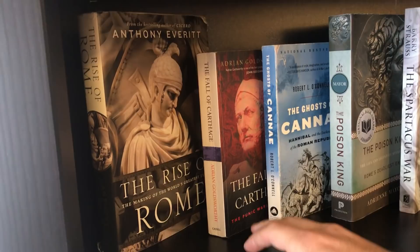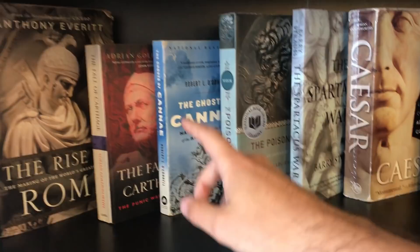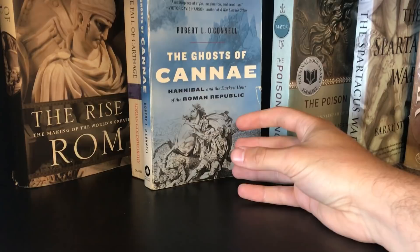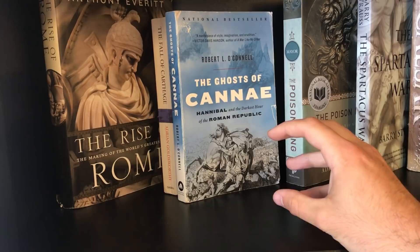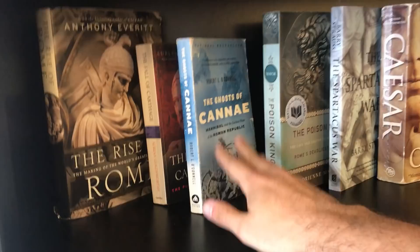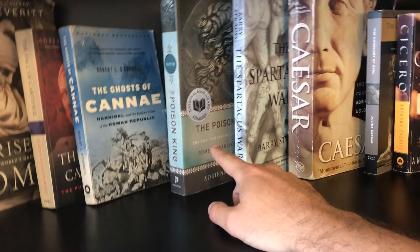Ghosts of Cannae is particularly interesting if you're already familiar with the Punic Wars. It follows the soldiers who were shamed in the defeat at Cannae, then positioned in Sicily, and later recruited by Scipio to bring the war to Carthage — a redemption story. This is one of my main sources for my documentary on the Battle of Cannae. I also highly recommend The Poison King about Mithridates by Adrienne Mayor — it won awards.